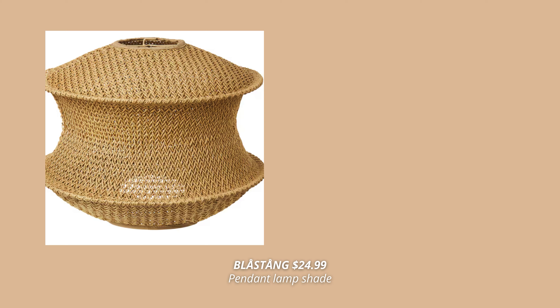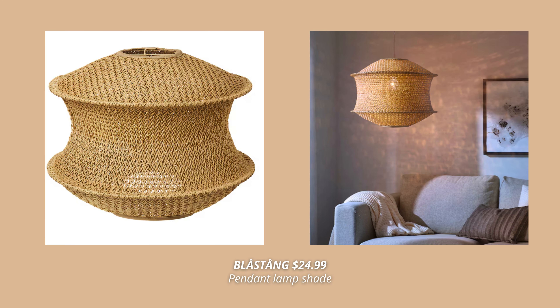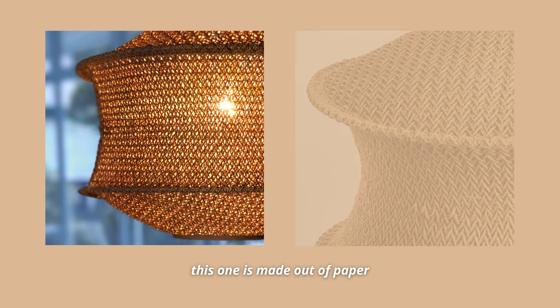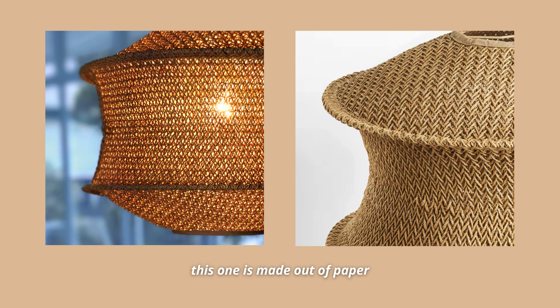When we are talking about lights, you just have to see this one. This new rattan-like lampshade looks so beautiful and unique — it legitimately looks like something you can find in Zara Home. I absolutely love it, and the fact that this one is made out of paper just blows my mind. I think this is a lampshade that's going to become a bestseller at IKEA, and I can't wait to see it in stores.